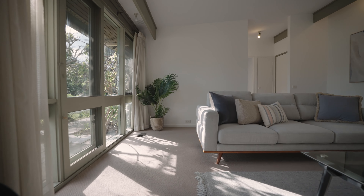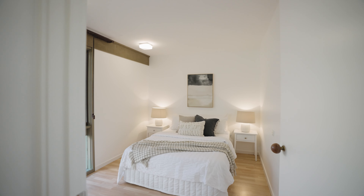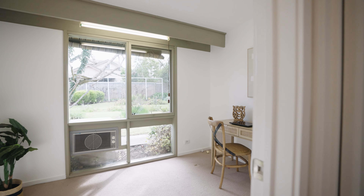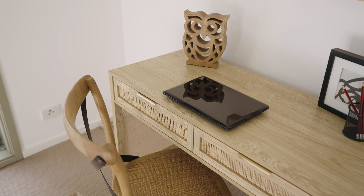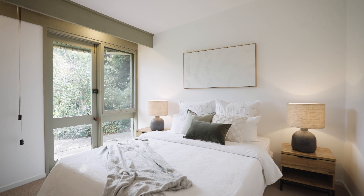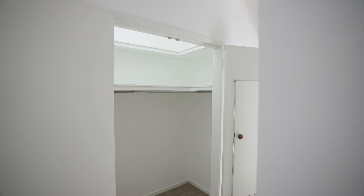The floor plan offers three excellent sized bedrooms which are well supported by two bathrooms, plus there's also a study which could alternatively be a fourth bedroom — it's up to you. The main bedroom is pleasantly set at the front and offers a walk-in robe and ensuite.